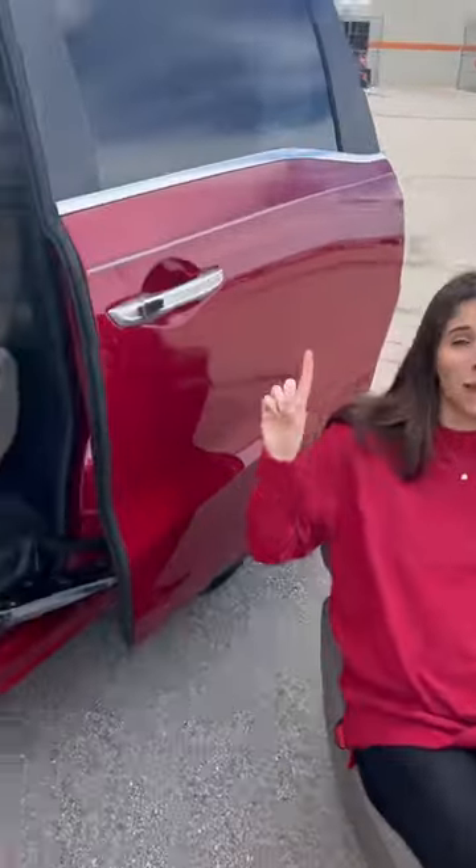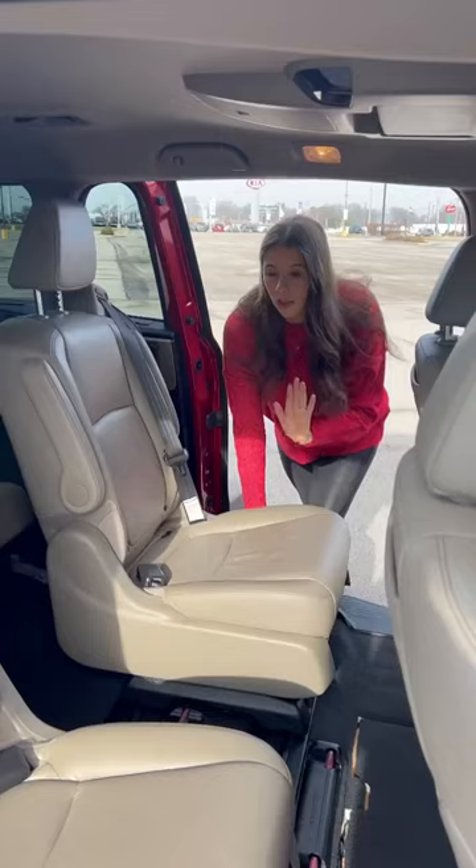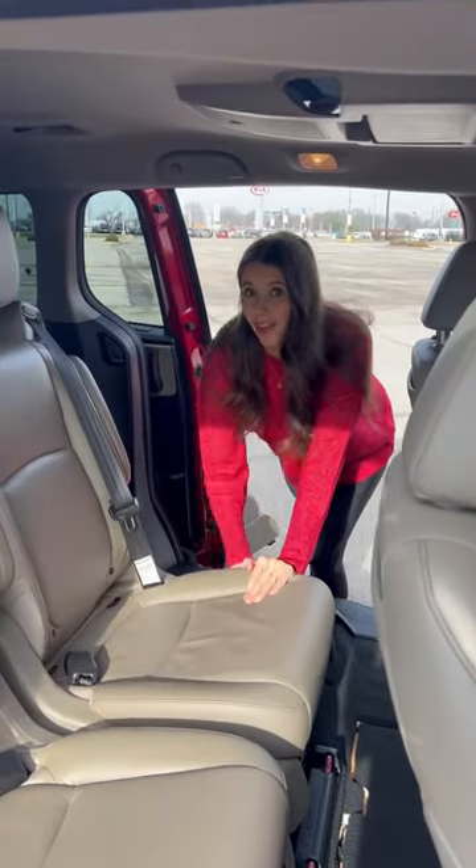A removable middle seat so you can either have bench or captain's chairs. The magic slide for optimal third row access. And this just speaks for itself.